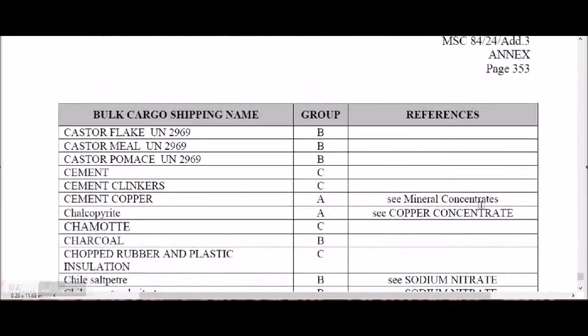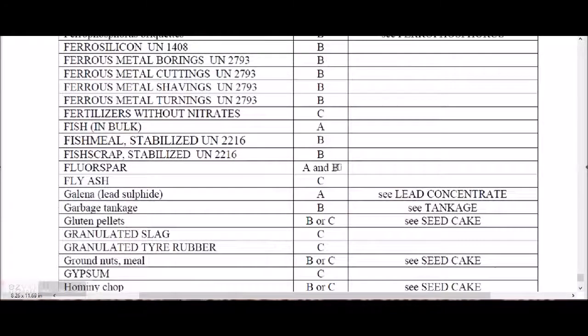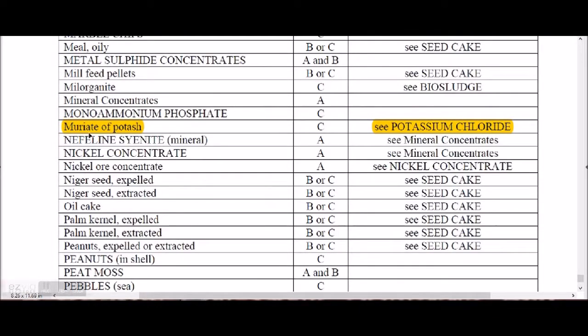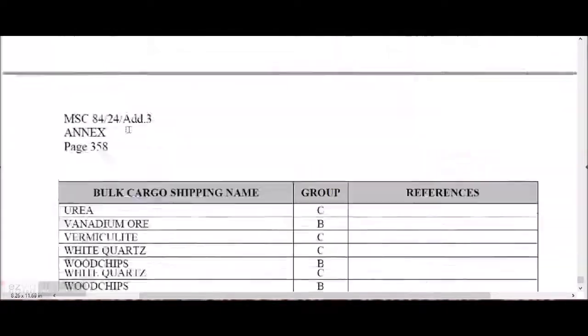In Appendix 4, the index includes entries for Directly Reduced Iron (DRI) types A and B, where DRI-A is hot module. Potassium chloride appears in the index under 'Muriate of Potassium,' which is why it is abbreviated as MOP — Muriate Of Potassium.